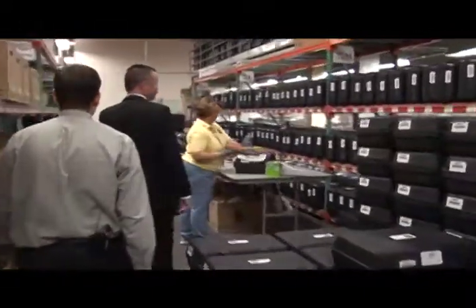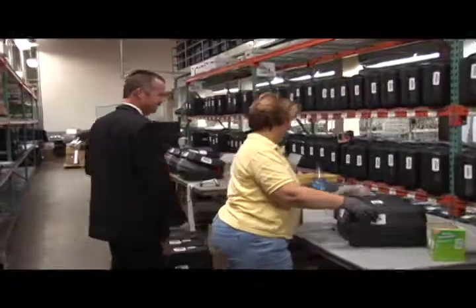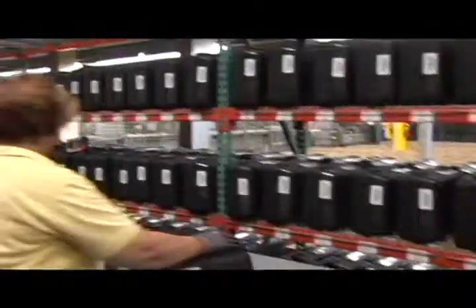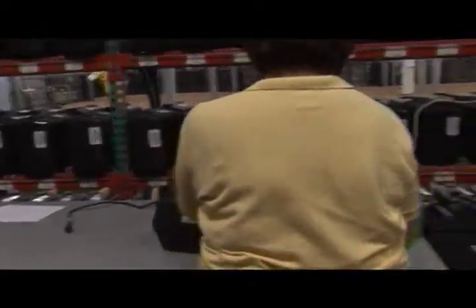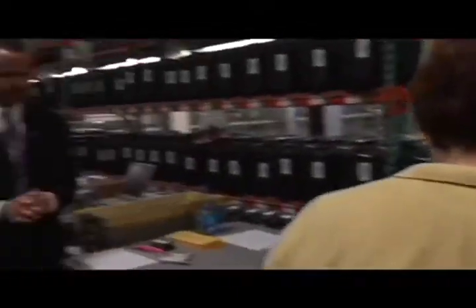Rebecca is setting up each JBC, and as she's doing it, she goes through a rigorous proofing process. She makes sure the precinct number is right, the polling place is correct, the seals are correct, and the date and time are correct — she does a great job with that. It's important to point out that there are 932 of these that will be done between a couple of days ago and this coming Friday.